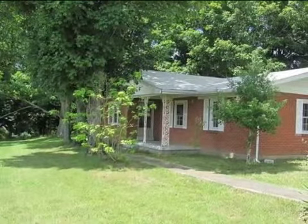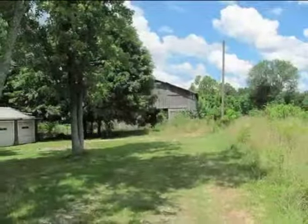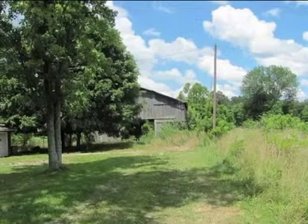This property is a 3 bedroom, 1 full bath home. The list price has recently been reduced to $109,900.